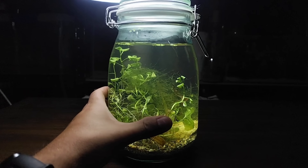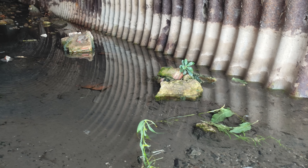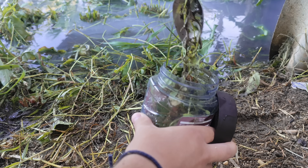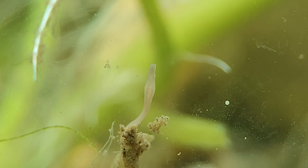A few weeks ago I set up this jar, but it's not just any jar. I built it using water, sand, and plants from a sewer drain where the water was completely polluted. Within just a few days, surprising organisms started appearing — creatures I never expected to find there.